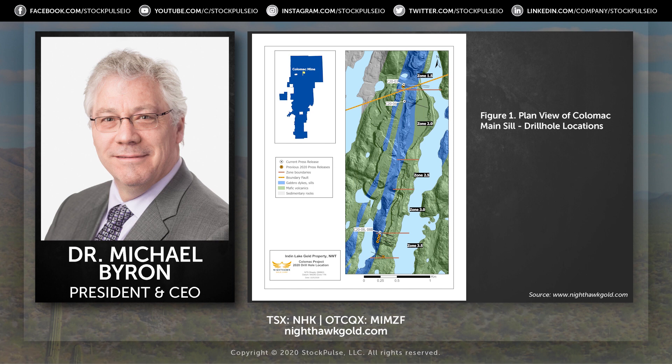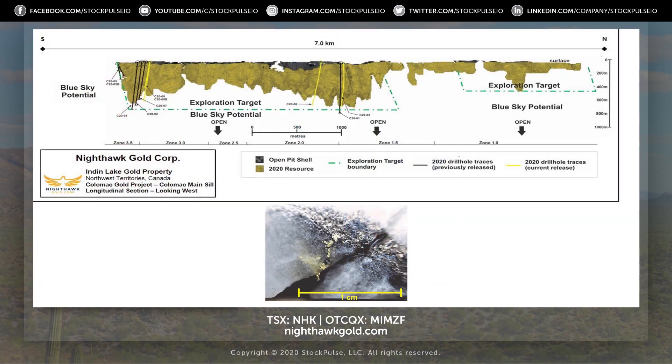This is kind of where we're going — these types of deposits have the potential to host a tremendous amount of ounces. Of that 280 meters, highlights were 252 meters, or 150 meter true width, at 1.84 grams per tonne, and 200 meters at just over two grams. Then some sub-intervals of nearly 9.75 meters at seven grams and 5.5 meters at 11 grams.